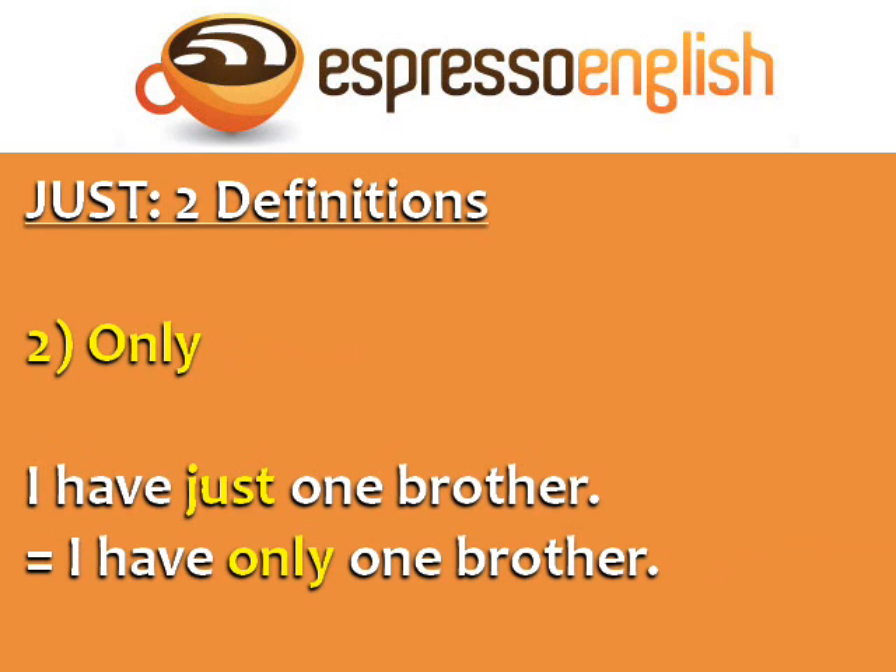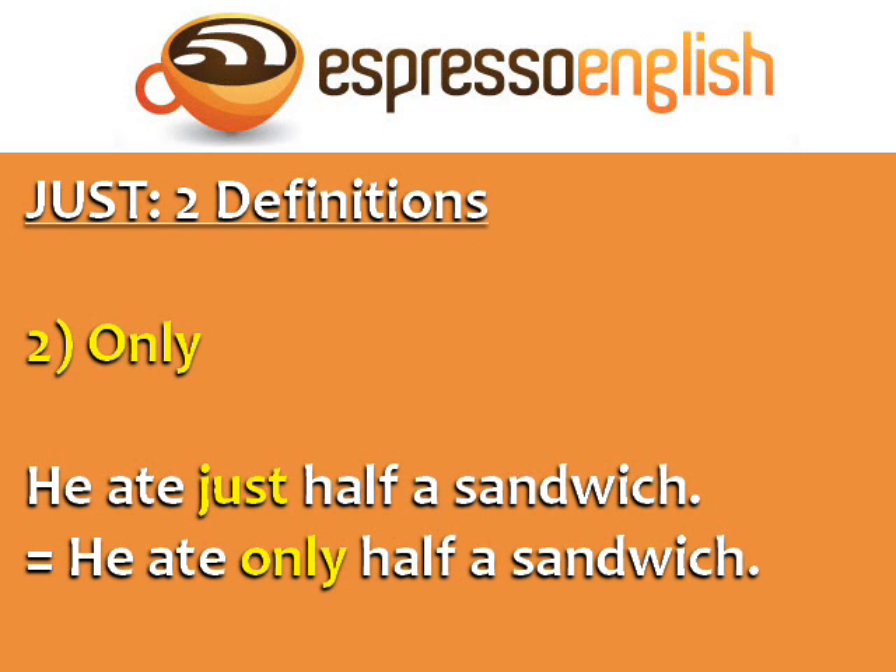The second definition of just is the same as only. For example, I have just one brother, is the same as I have only one brother. Here's another example: He ate just half a sandwich — equals he ate only half a sandwich.